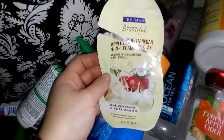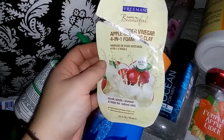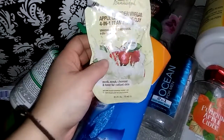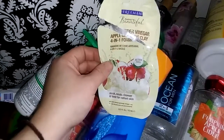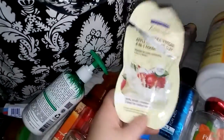The next thing I have here is a Freeman's Feeling Beautiful Apple Cider Vinegar 4-in-1 Foaming Clay Mask. This one could be used as a mask, scrub, cleanser, or toner for radiant skin. I normally just wash my face with it. I did like this — I love these little masks from Freeman's and I will continue to buy them all the time. I normally have a stash of at least two, but I need to grab some more because I'm completely out.